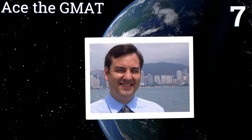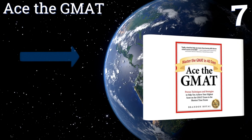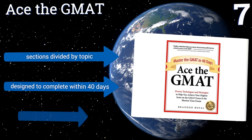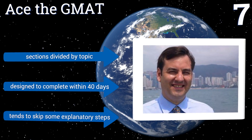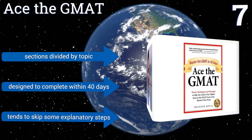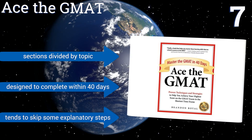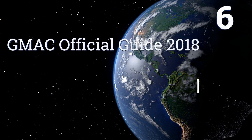At number seven, Brandon Royall's Ace the GMAT directs your focus to mastering the art of solving recurring question types through an in-depth analysis of several major testing concepts, including data sufficiency, sentence correction, critical and integrated reasoning, and analytical writing. The sections are divided by topic and it is designed to be completed within 40 days, but it tends to skip some explanatory steps.